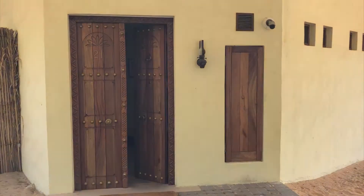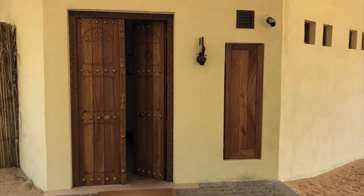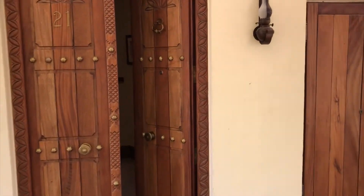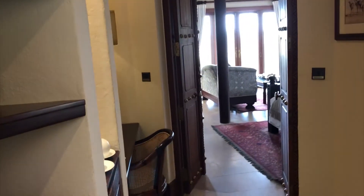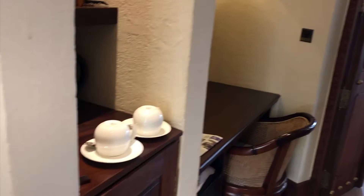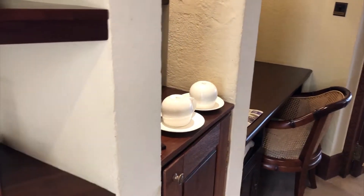Hello from the Almaha Desert Resort in Dubai — this is Suite 21. Let's go inside and check it out. Each suite in this hotel is a standalone villa, so this is essentially the basic room in this property.